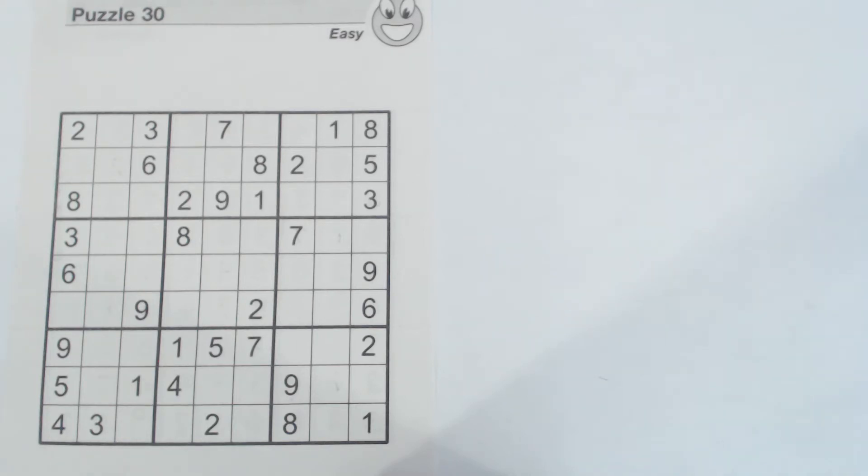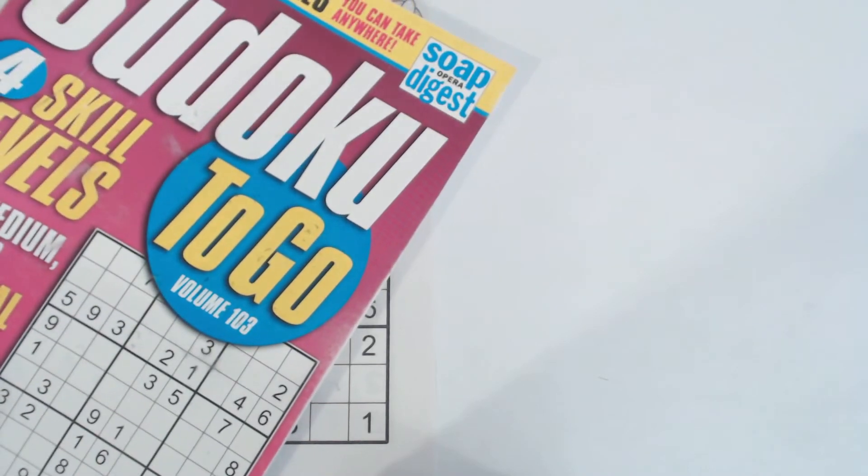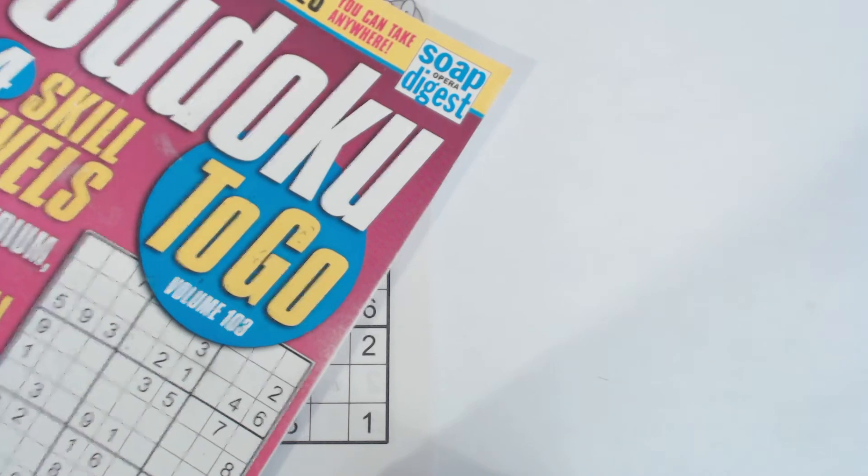Welcome back. This is puzzle number 30. It's an easy puzzle from Sudoku to Go, Volume 103, by Soap Opera Digest.